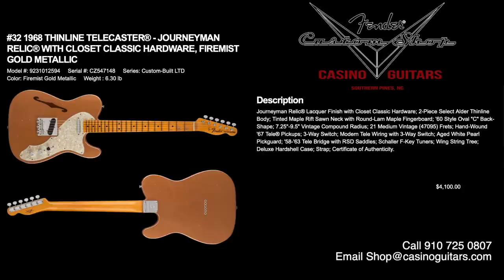Number 32 is the 1968 Thinline Telecaster in Journeyman Relic with Closet Classic Hardware in Fire Mist Gold Metallic, priced at $4,100. Closet Classic Hardware means the hardware has not been aged — pretty new-looking, like it's been replaced at some point in history. Journeyman Relic lacquer finish, two-piece select alder thinline body, tinted maple rift-sawn neck with round lamb maple fretboard, 60s style oval C with compound vintage radius of 7.25 to 9.5 inches, 21 medium vintage frets, hand-wound 67 Tele pickups, and modern Tele wiring with three-way selector.